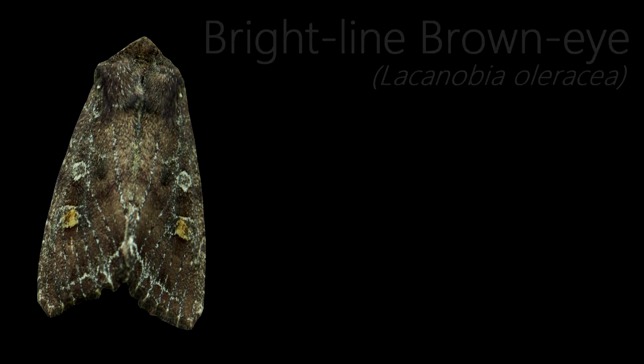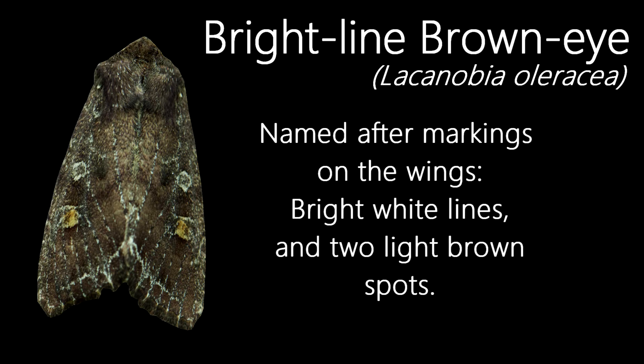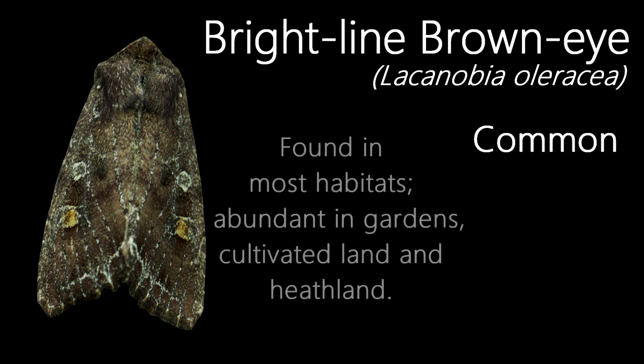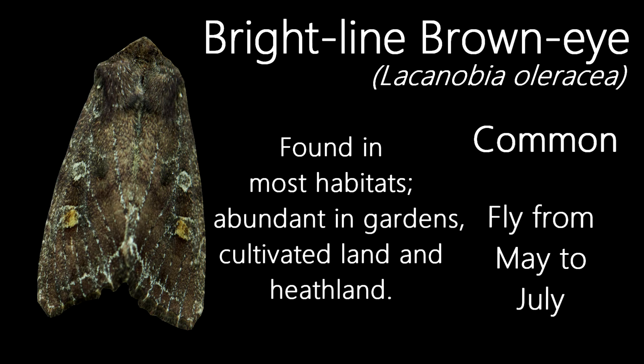This is a Brightline Brown-eye. It's got quite a self-explanatory name, as it's named after the white lines and the two brown spots on its wings. Their markings don't vary a lot, although the brown can vary in darkness. A common moth, they're found in most habitats, although they're abundant in gardens. They have one generation in the UK, flying from May to July.